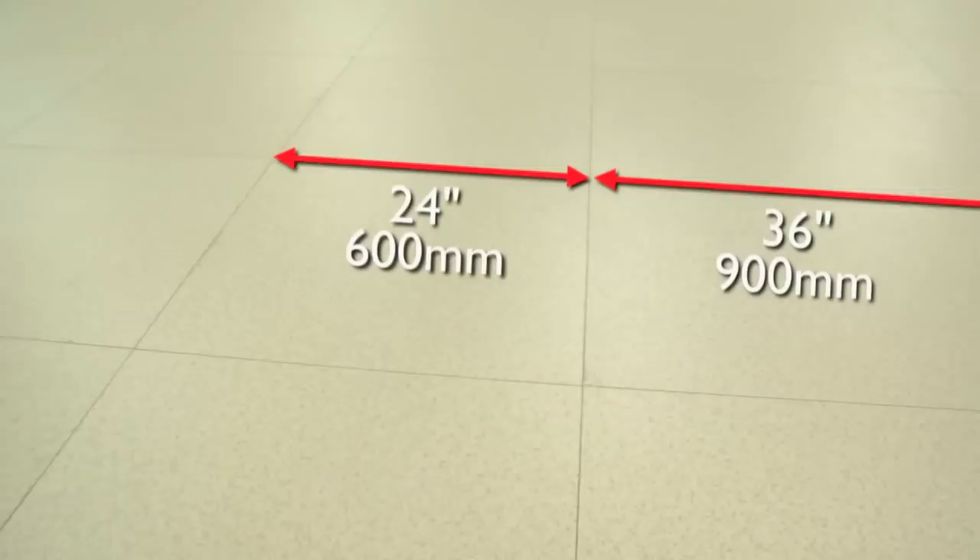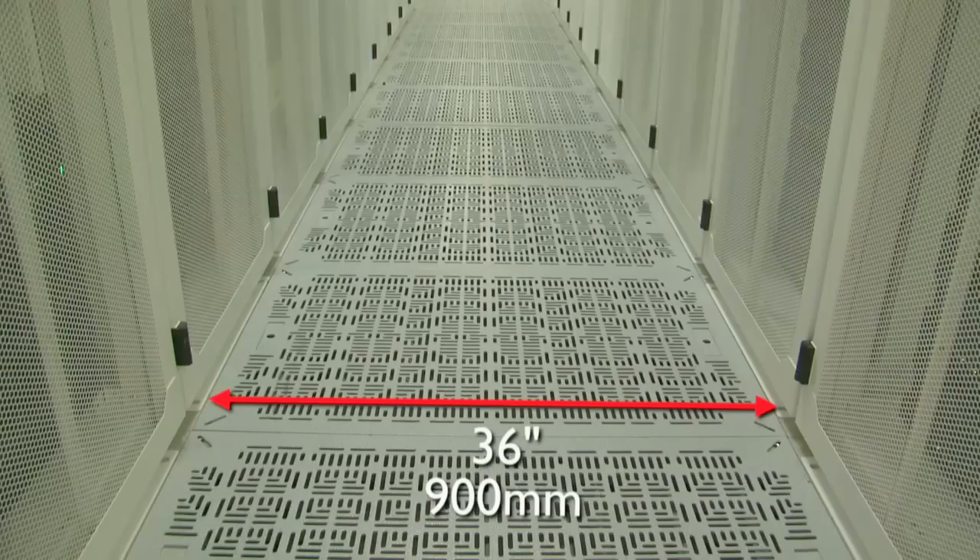The Bergvik floor allowed us tremendous flexibility in that you could do two-foot tiles, three-foot tiles, or 42-inch tiles depending on the depth of your cabinet. Because of that, we were able to go with four-foot hot aisles and three-foot cold aisles in our design.